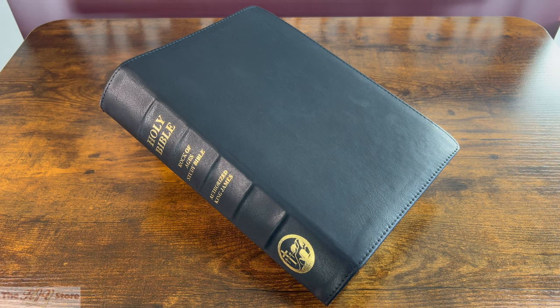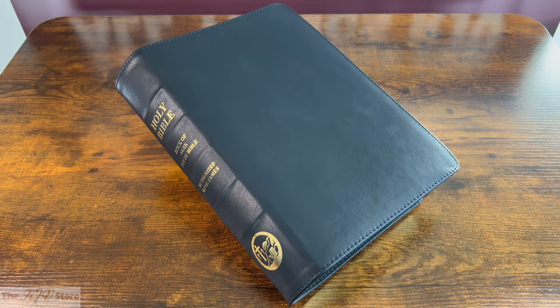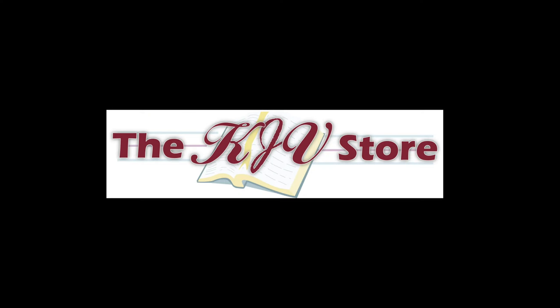Sometimes our customers really do say it best. We hope you enjoyed this video preview of the KJV Rock of Ages Study Bible Premium Imitation Leather Edition from the KJV Store — the number one source for King James Version Bibles, where KJV happens to be our middle name. Thanks for watching, and we look forward to sending you your next KJV Bible soon.